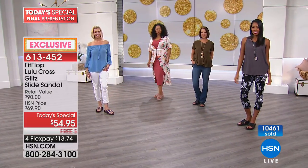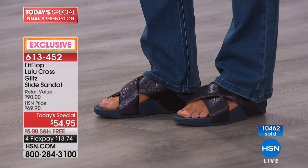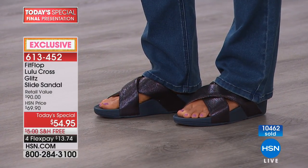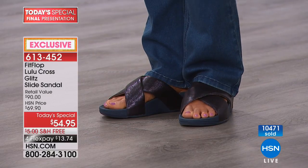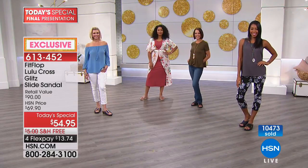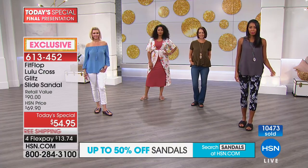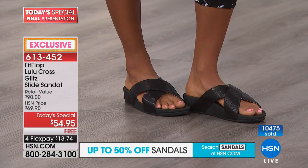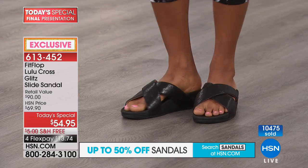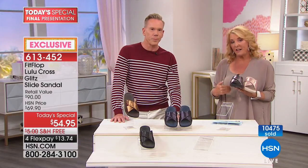We've already sold 10,400 today. It's now 11:09 on the East Coast tonight — and at midnight, this will go up to the full HSN price. If this were at retail, this silhouette is very familiar — that's a $90 sandal. If I saw FitFlop at $54.95 versus the $90 I've seen at the mall, there would be a line from here to Toledo lining up to buy them at that price.